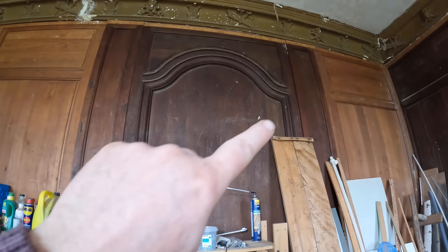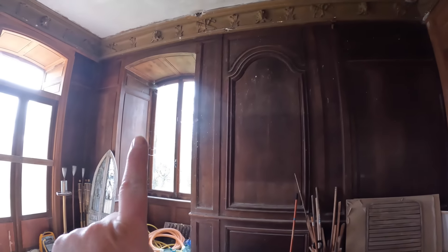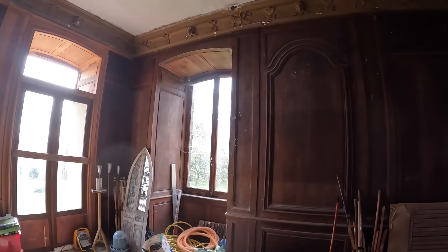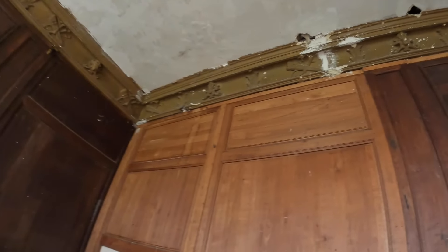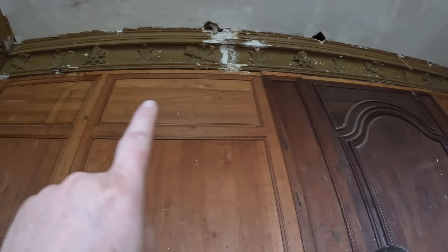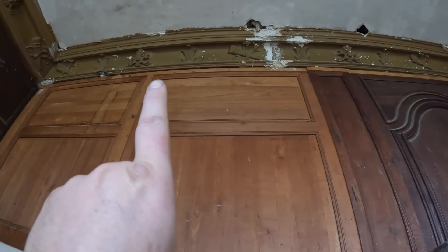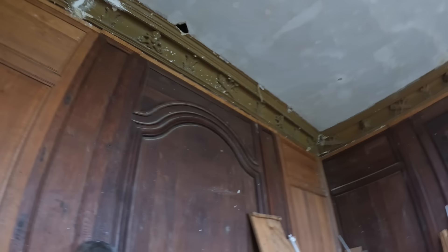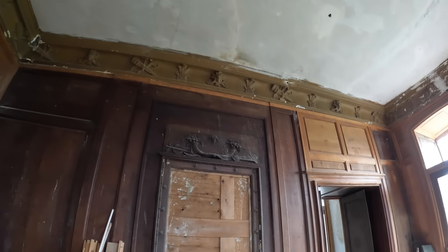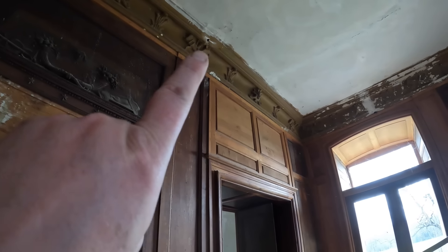And one semi-original window - the frame is original; the window in it is from the 40s or 50s. It's very nice - I think that's probably the goddess of the hunt or something, the lady with a quiver of arrows. That's all plaster - you can see where they came through for the heating pipes, and they fluffed that up in the corner. The plaster is damaged there.